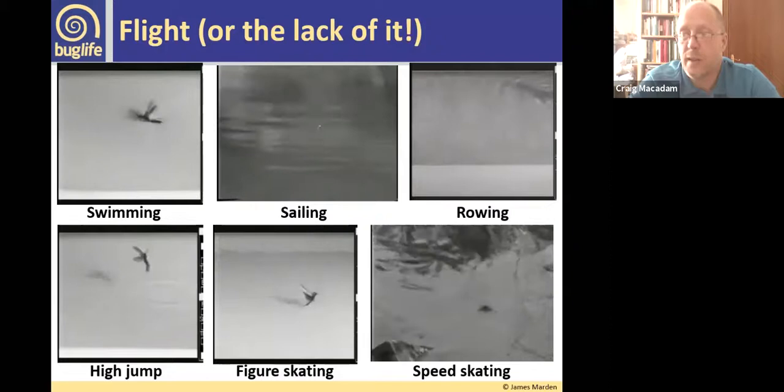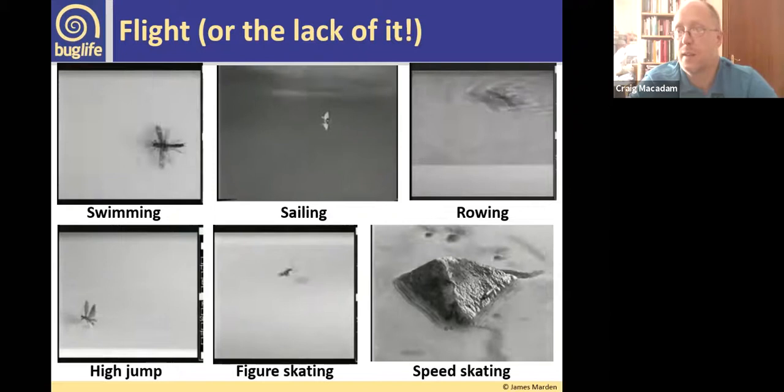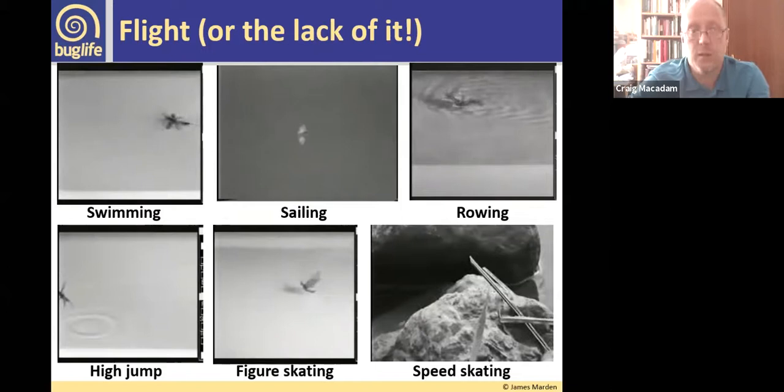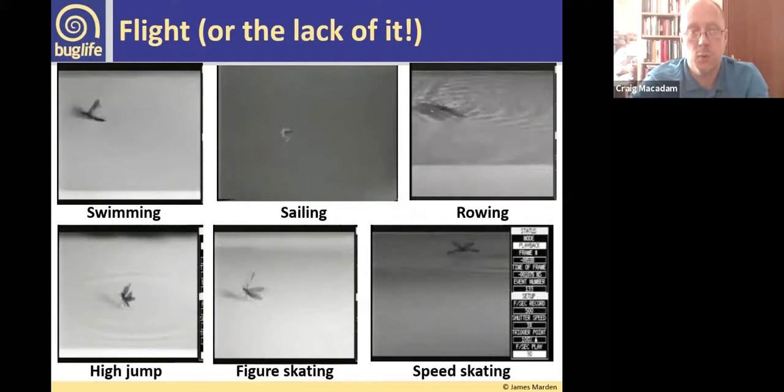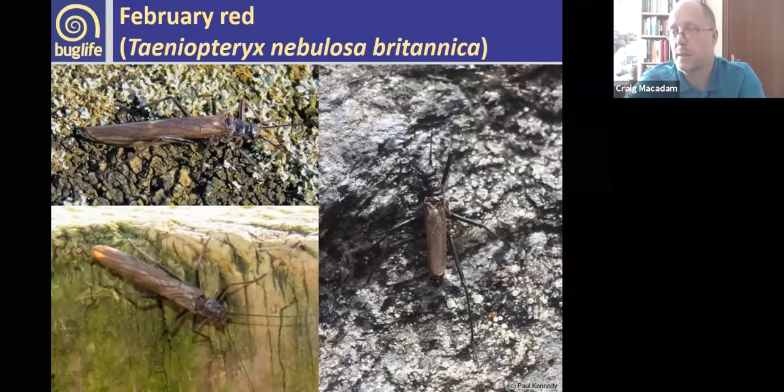To finish on stoneflies — our endemic species. The February red, Taeniopteryx nebulosa britannica, is an endemic subspecies. It differs from the European species by the male having short wings. It also has incredibly long legs — it comes out very early in the year (you can find it in January, despite the name 'February red'), and uses those long legs to keep its body away from snow on the ground, as its body touching ice could potentially kill it.